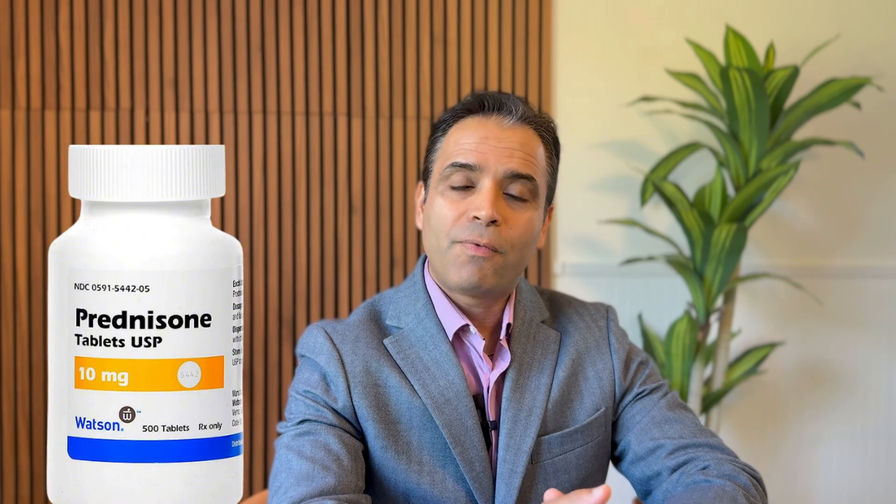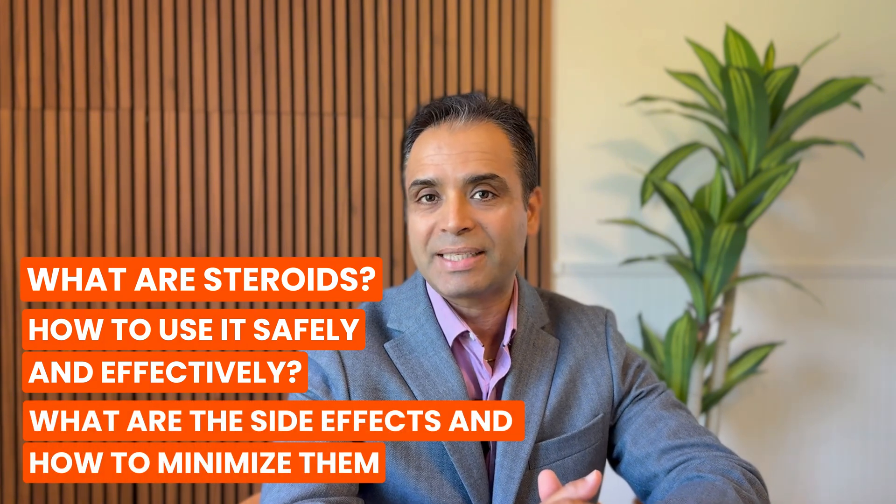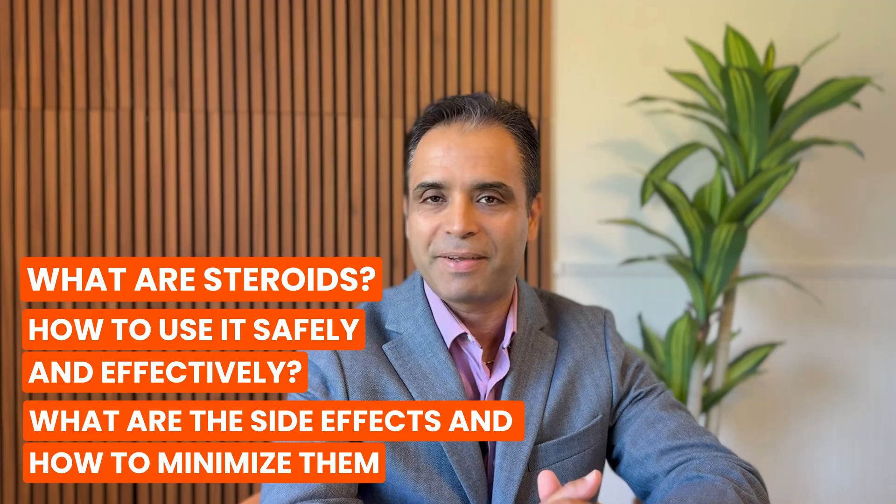Prednisone or any other form of corticosteroid could be a lifesaver for many of you who are dealing with autoimmune conditions including rheumatoid arthritis. But it could be a silent killer if you don't adequately use the medication. Today I'll go over what corticosteroids are, how to effectively use them, what side effects we need to watch out for, and how to minimize those side effects.